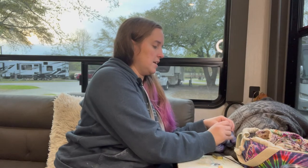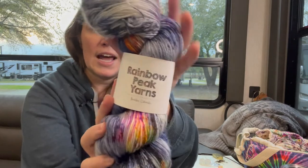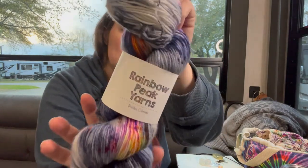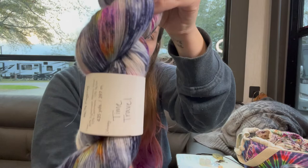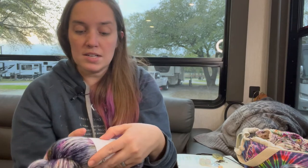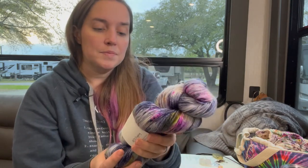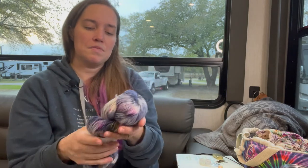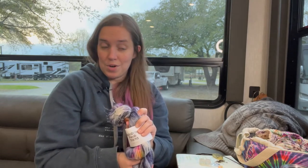I bought some mini skeins for a swap and saw this and just had to have it — Rainbow Peak Yarns in 'A Time Traveler.' It gives me a huge Doctor Who vibe. It's her MCN fingering: 80% superwash merino, 10% cashmere, and 10% nylon. It's really soft and really plump, which is my favorite type of sock yarn. That was the only extra skein of yarn I ordered that wasn't for a specific project.